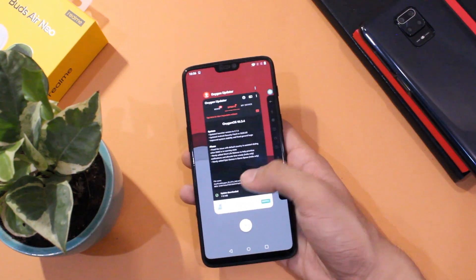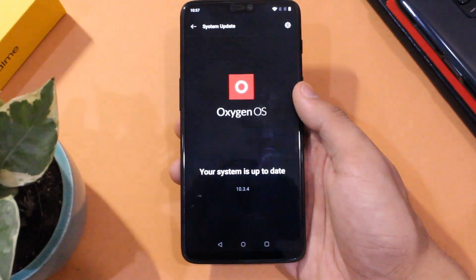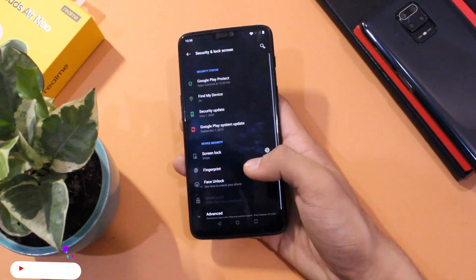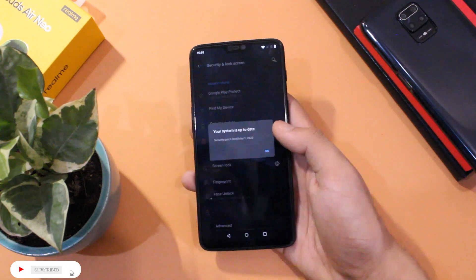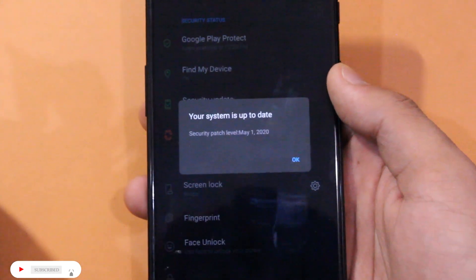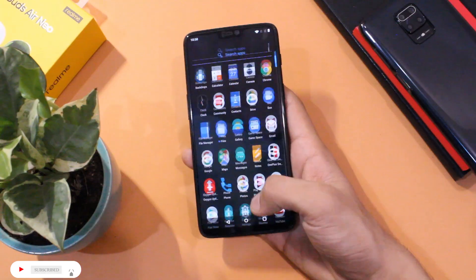Now let's have a look at the changes this update brings. First of all, we have the latest security patch of May 2020, which is really a great thing to have — thumbs up to OnePlus for that.